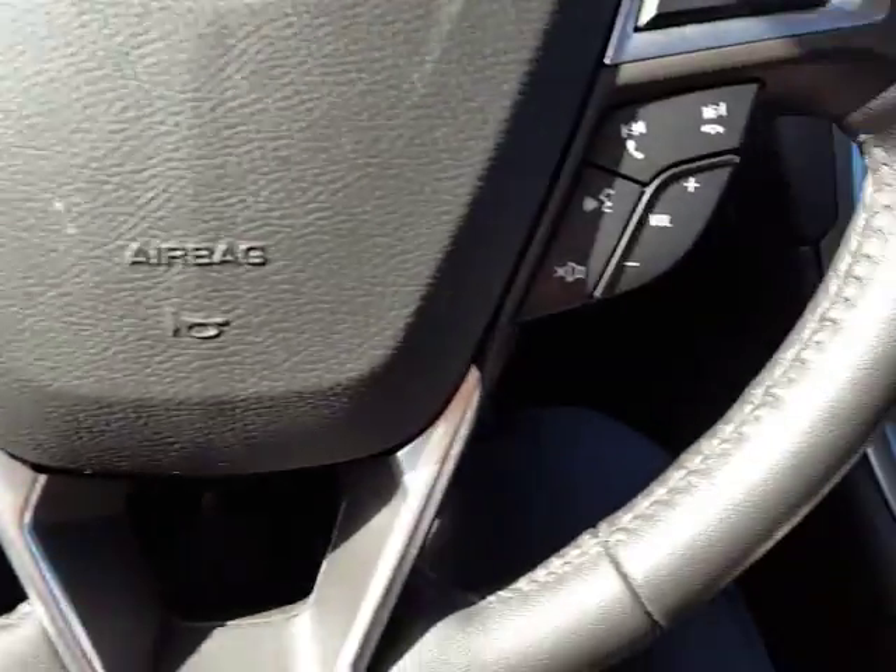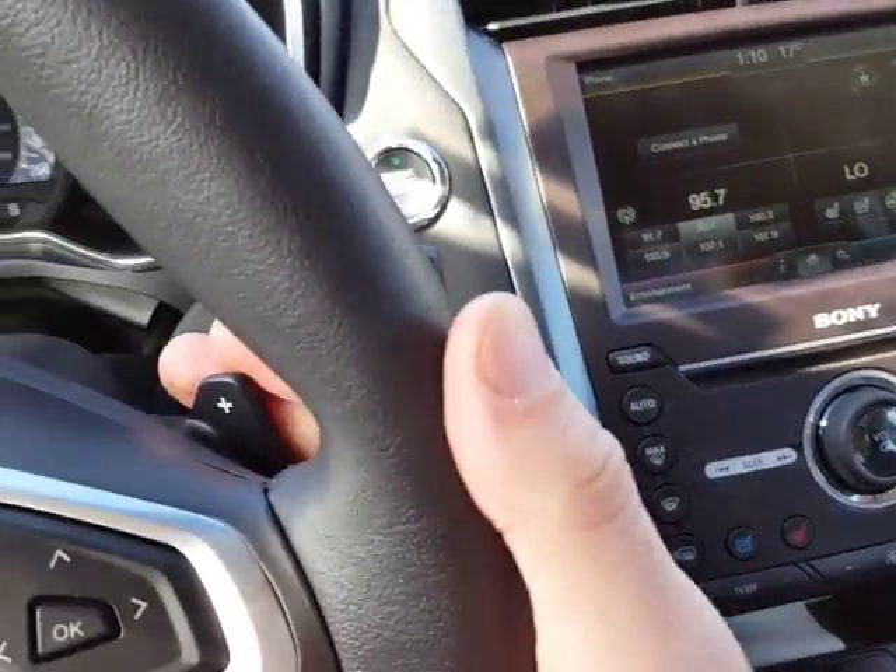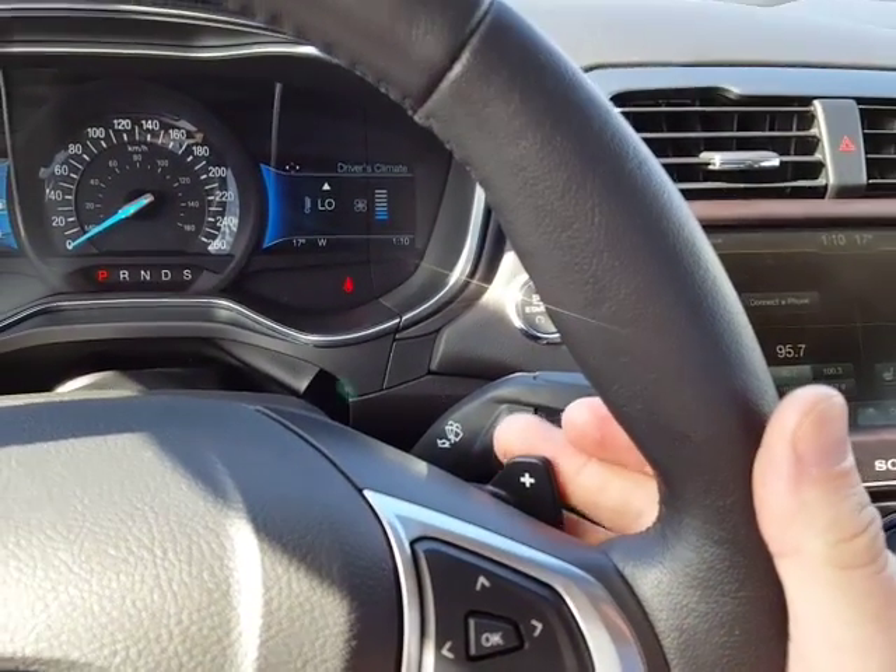Let me show you — check this thing out. See, it slides into position when I turn it on. Down here you've got yourself cruise control and you've got your Bluetooth.